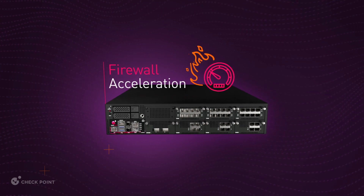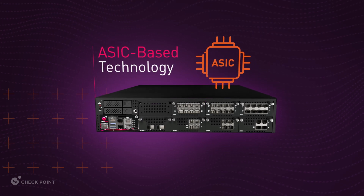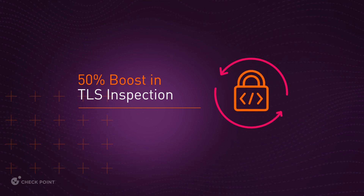Tremendous firewall acceleration is achieved using NVIDIA's latest ASIC-based technology. Customers experience unparalleled performance, including a 50% boost in TLS inspection based on NETSEC OPEN standards.